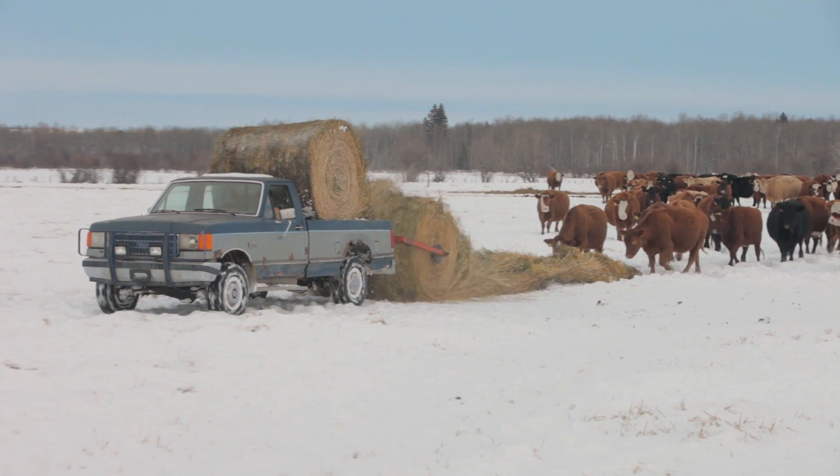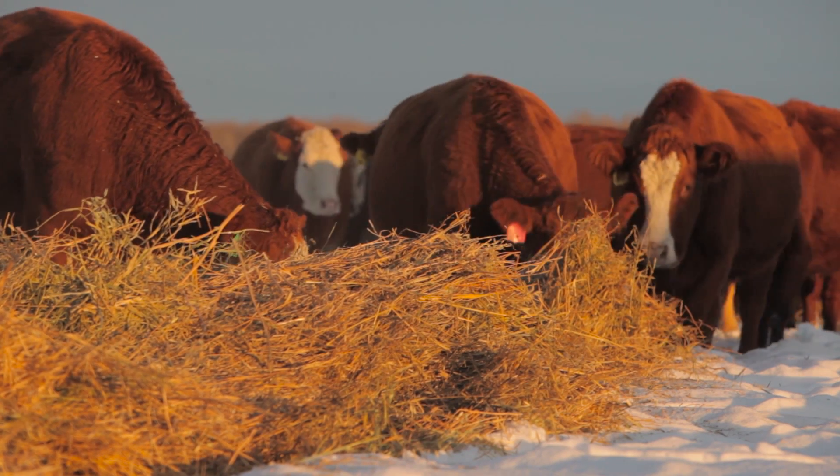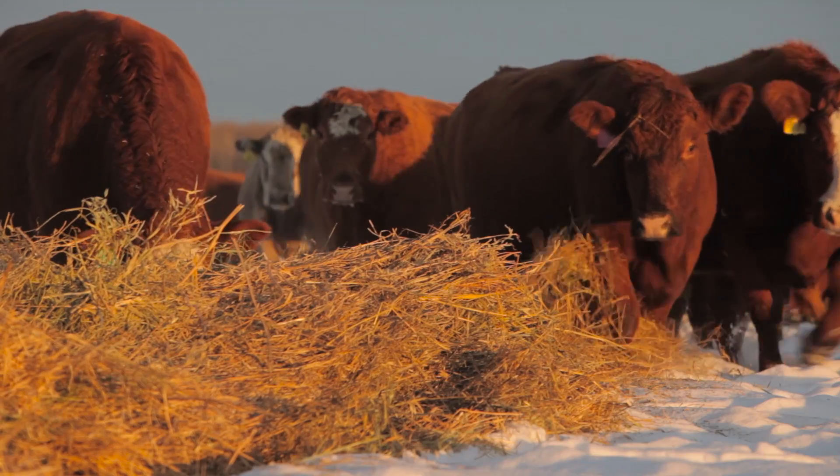If it hits minus 25 for a few days I'll get out there and give them pretty much all they want. I want to keep them really full because they can lose a lot of condition in a week.